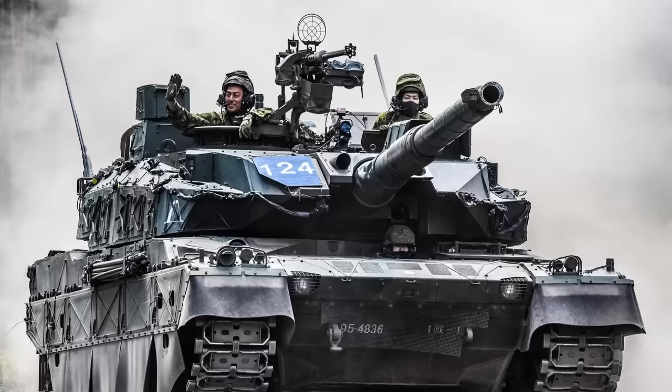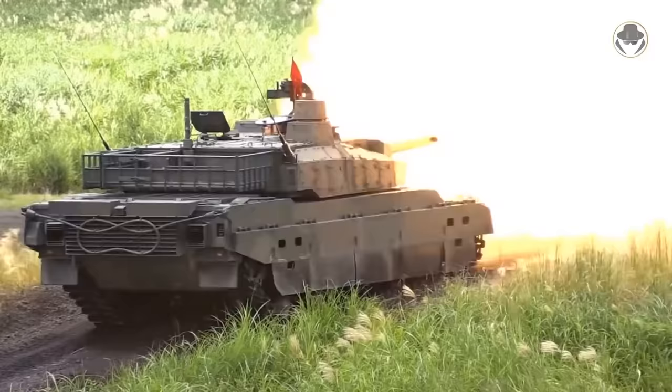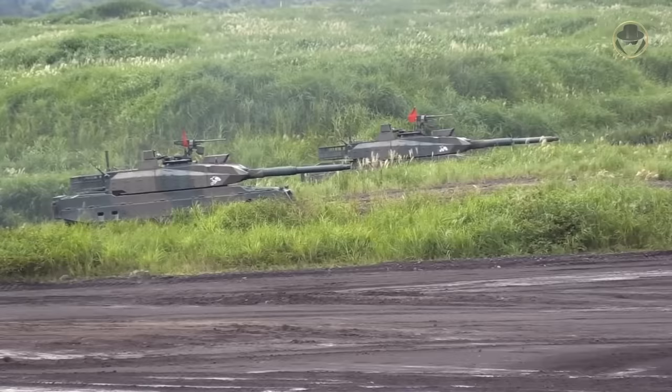The Type 10's muzzle velocity can reach 1,780 meters per second with great penetration on enemy armor — higher velocity than the M1 Abrams' round. This cannon can withstand up to 640 megapascals of pressure. Firing it looks like sending out a full Kamehameha at the enemy.